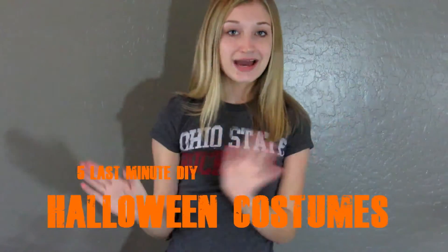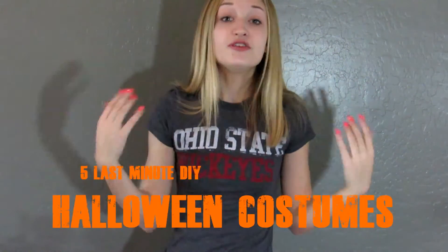Hey guys and welcome to today's video! I'm going to be doing a Halloween video and I'm so excited because this is my first and only Halloween video. You're not going to be sad after watching this because it's going to be awesome — I'm going to be showing you guys five last-minute DIY Halloween costumes, and these are some pretty unique ones. I've watched several different costume videos and I haven't seen any of these specific costumes.